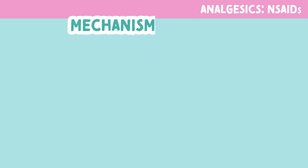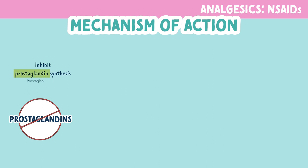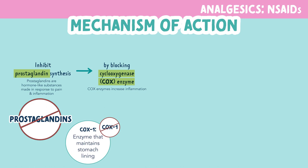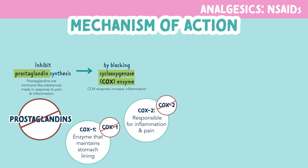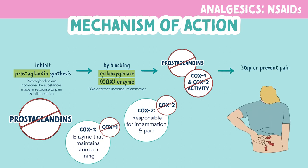So these medications help to relieve pain, but how do they do it? NSAIDs inhibit or stop prostaglandin synthesis. Prostaglandins are hormone-like substances made in response to pain and inflammation. They do this by blocking cyclooxygenase enzyme, which increases inflammation. Cyclooxygenase 1 is the enzyme that maintains stomach lining, and cyclooxygenase 2 is responsible for inflammation and pain. By blocking cyclooxygenase enzyme activity and prostaglandin production, NSAIDs work to stop or prevent pain and inflammation.